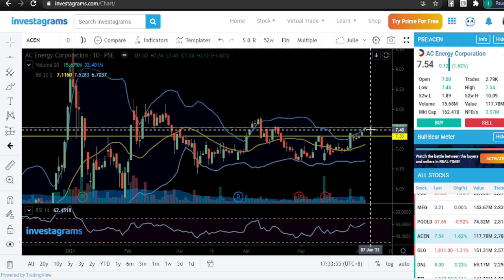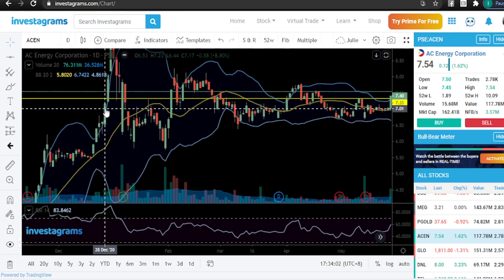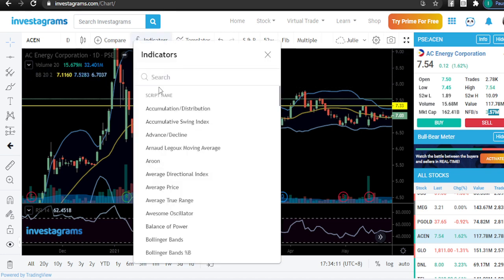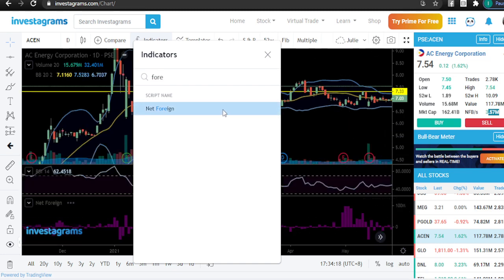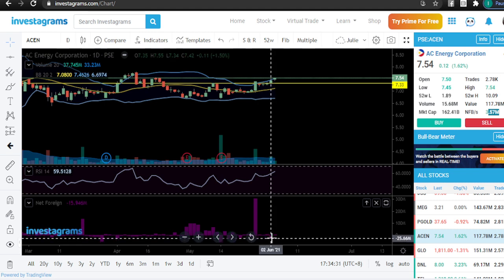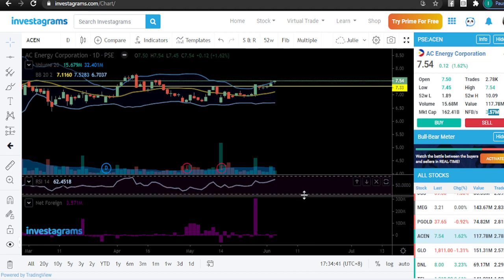I like it when the Bollinger Band is triggered to the upside because chances are there will be continuation — look at this, you can see it starts to trigger to the upside then moves higher. There's also foreign buying. Looking at how foreign buying has behaved in the past few days — look at this huge volume, you just cannot neglect it. There was some foreign selling but the volume was very small, meaning people who entered are still holding their positions. This solidifies our assumption for ACEN.